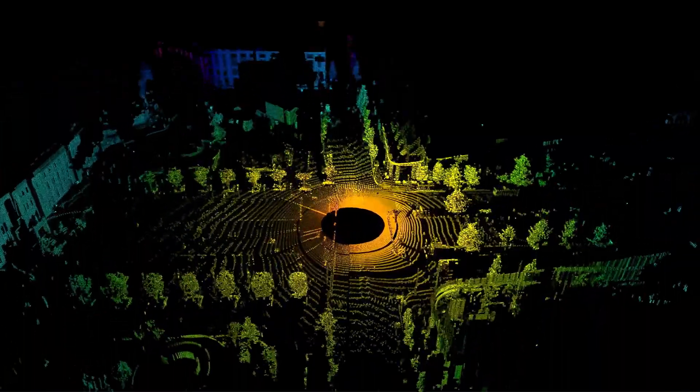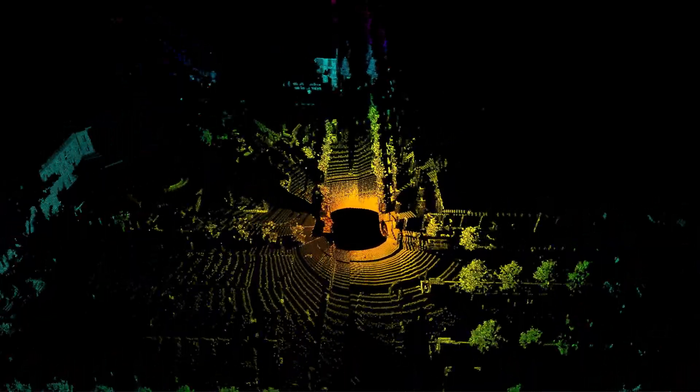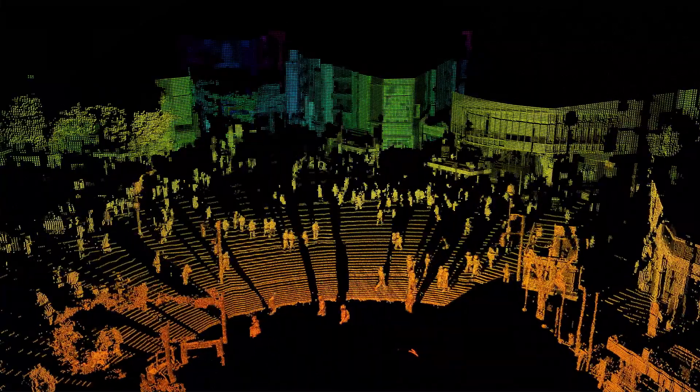Light behaves both as a wave and as a particle called a photon. Today, we will focus on the photon to explain how Sony's SPAD depth sensor is helping advance LiDAR detection and recognition. Now, my colleague Mr. Akatsuka will explain how it works.